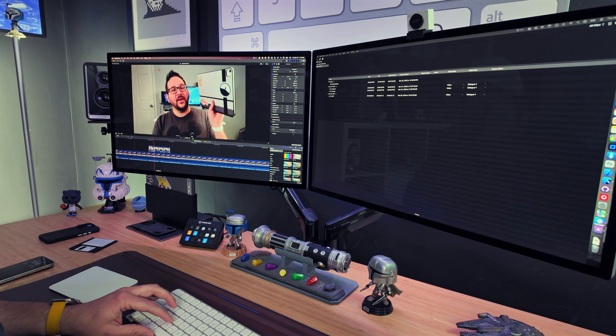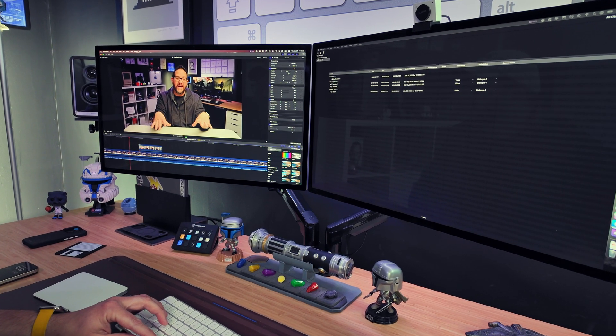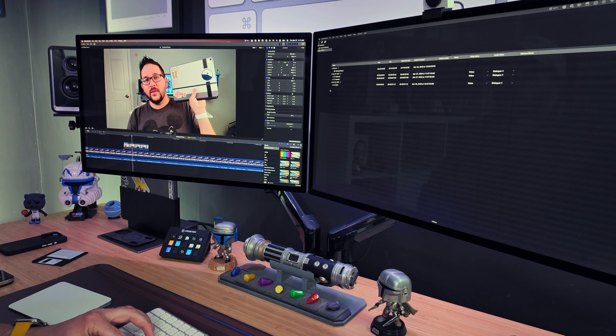This MacBook has been my one and only device for over three years now, so it's handled everything I've done, which includes the 4K video editing I do for this channel. Usually that's not just one 4K footage — it's usually at least two, sometimes three, even up to four, and it handles it like a pro. I am amazed at just how well this thing still does that after three years.